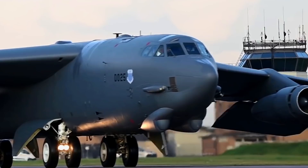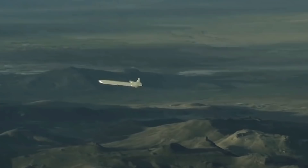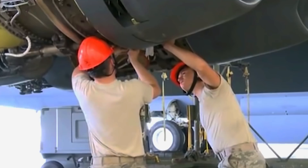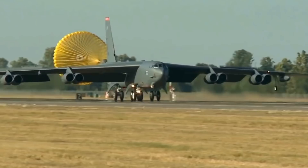The B-52H variant has remained largely unchanged since its switch to the TF-33 P-3 turbofan engines. The variant also features an ADR-8 countermeasures rocket and space for housing four GAM-87 Skybolt ballistic missiles. In September of 2021, the Department of Defense announced an agreement with Rolls-Royce to supply new engines for the aging B-52. Combined with other electronic upgrades, the new engines will extend the life of the B-52 for another 30 years, and experts believe the B-52 will accomplish 100 years of service with the Air Force.